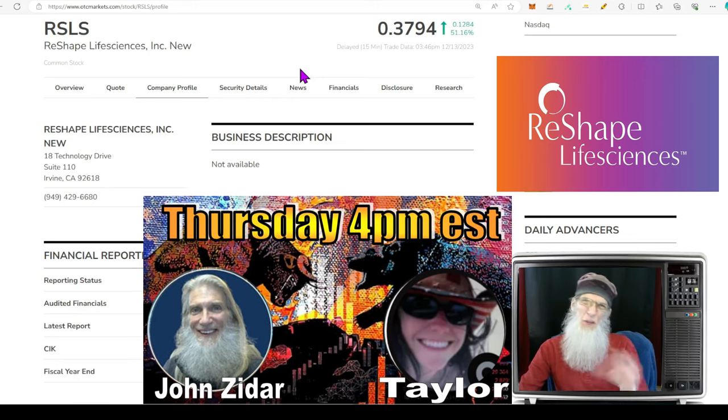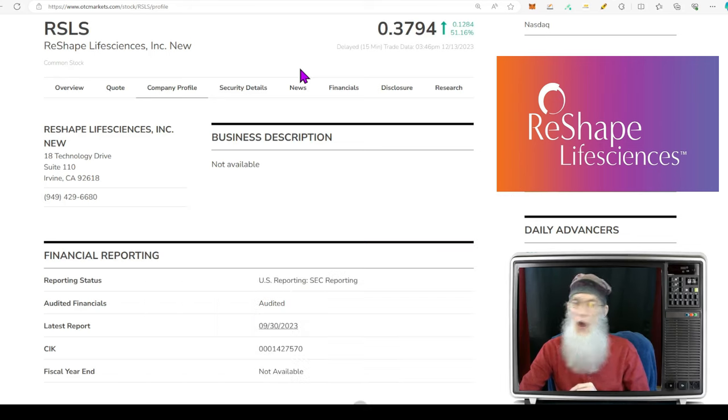We're only there for about an hour and can only look at so many stocks. Sometimes we get more than we can look at, so if you really want your stock covered, get it in the queue early. I put up a placeholder for this video around noon so you can drop your ticker in early — that'll give me a chance to look at it early too. It's first come, first served at 4 o'clock Eastern Standard Time on Thursdays.